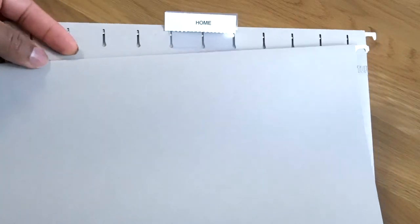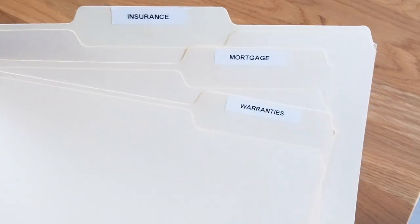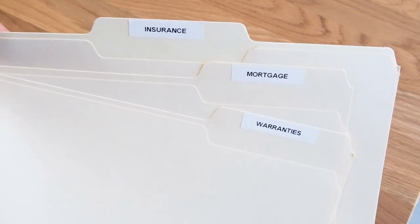You can take it even a step further and create subcategories. For example, you may have a hanging folder that reads 'Home,' but inside that folder you'll have different file folders that read something like home mortgage, home insurance, or home warranties. It all depends on how detailed you want to be. If you want a basic filing system, stick with regular categories, but if you want more detail, subcategories will make it easier to find what you need.